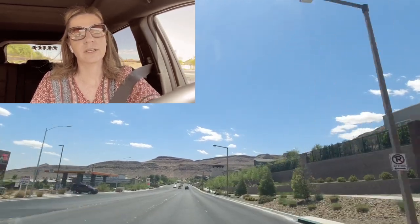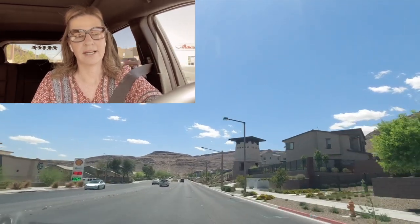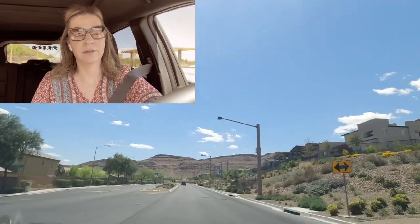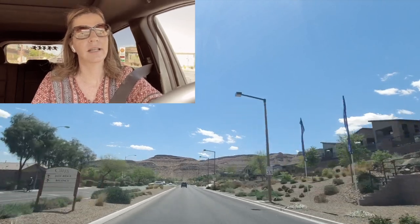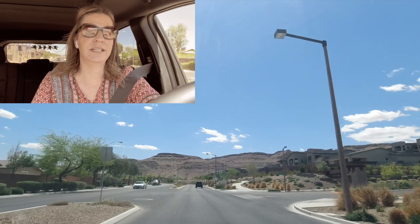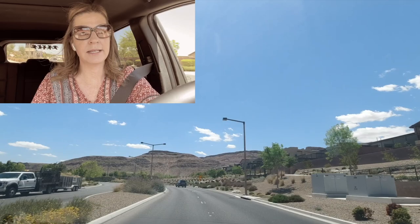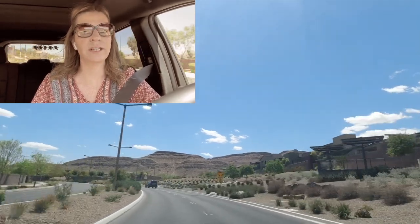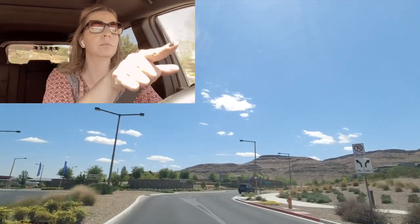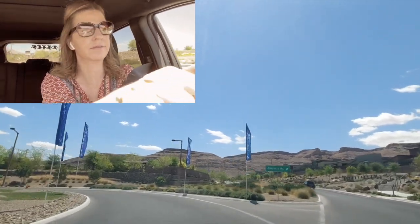The only new construction left down here is Jade Ridge by Taylor Morrison, Terra Luna by TriPoint, and Regency by Toll Brothers. I'm going to do the loop and show you Regency, and then we'll finish up the tour of the Cliffs Village — and that would conclude our tour of Summerlin South.